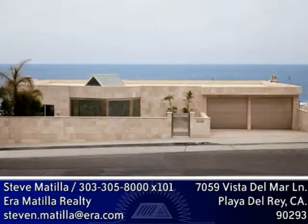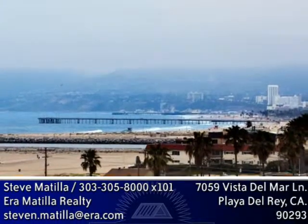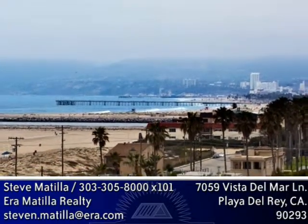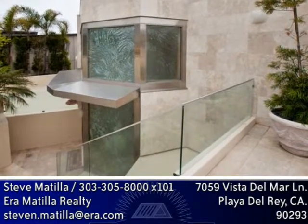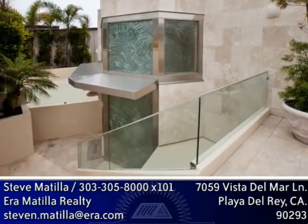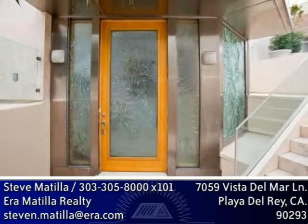Contemporary design and architectural sophistication accentuate this exceptional custom-built beach home. Mesmerizing scenic beauty of coastline views from Malibu to Catalina Island are yours to enjoy from every level and every room in the house. Using travertine stone and stainless steel for a maintenance-free environment, this impressive 7,500 square foot residence features floor-to-ceiling walls of glass on all three levels.